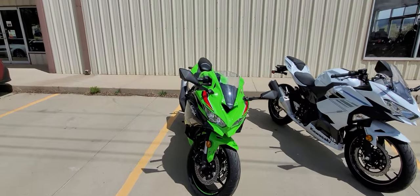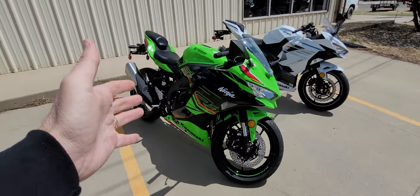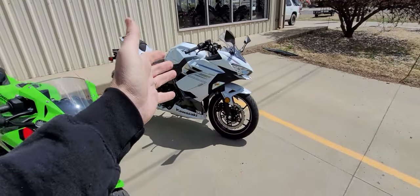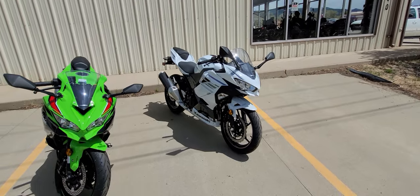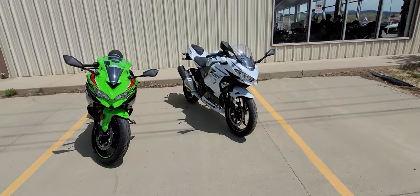Well, if you haven't heard the internet completely explode and melt down — this is the ZX4RR. That is a Ninja 400, which the model designation is an EX400. So we're going to get down into the nitty-gritty and go through this.